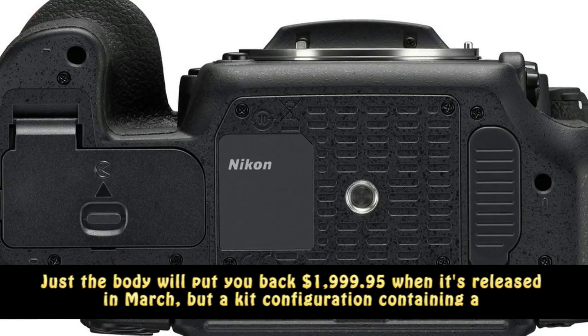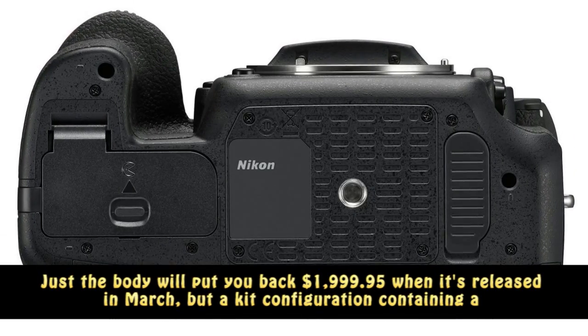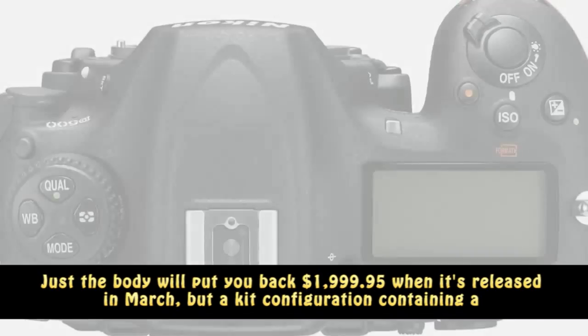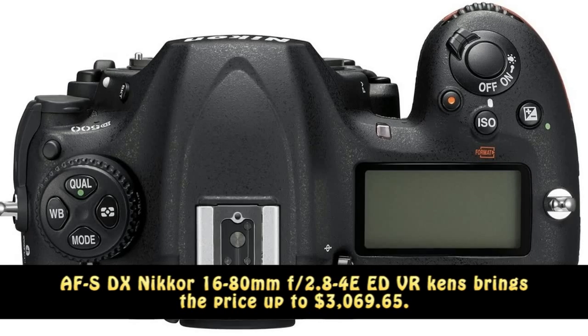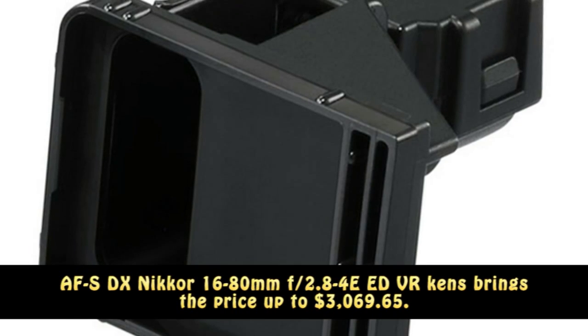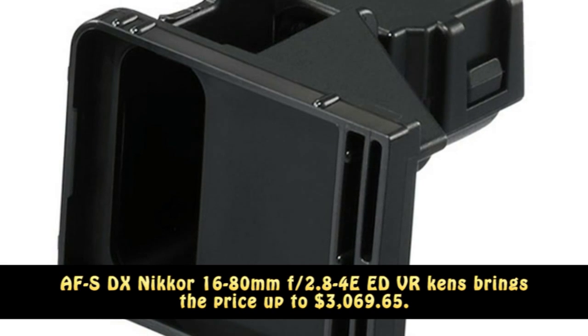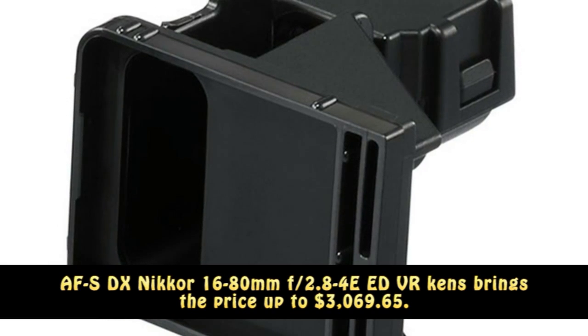Just the body will put you back $1,999.95 when it's released in March, but a kit configuration containing an AFSD Exica 16-80 MMF forward slash 2.8-4E EdVR Akens brings the price up to $3,069.65.